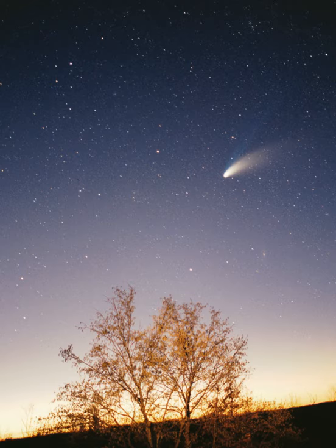The principal component of the solar system is the Sun, a G2 main-sequence star that contains 99.86% of the system's known mass and dominates it gravitationally. The Sun's four largest orbiting bodies, the giant planets, account for 99% of the remaining mass, with Jupiter and Saturn together comprising more than 90%.